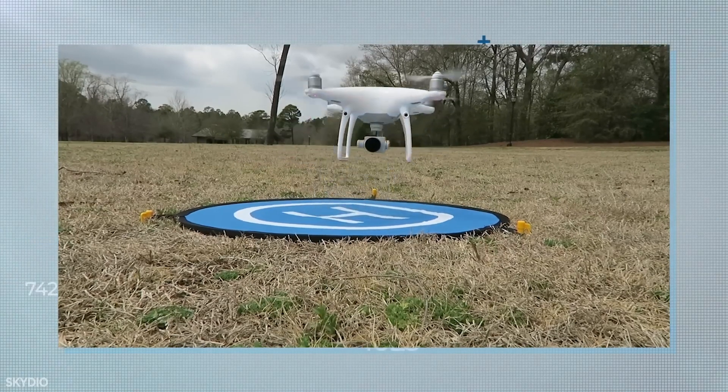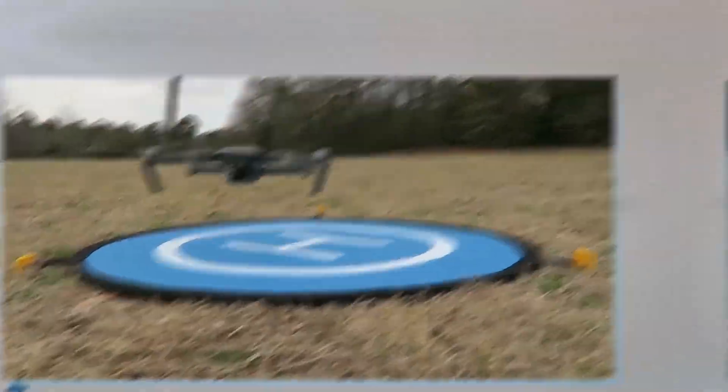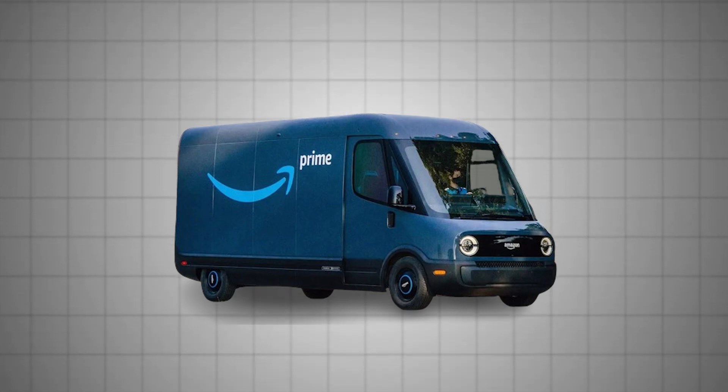A drone delivering a single package is estimated to have a direct operating cost of approximately $13.50, which is more expensive compared to electric cars and vans doing the same delivery.